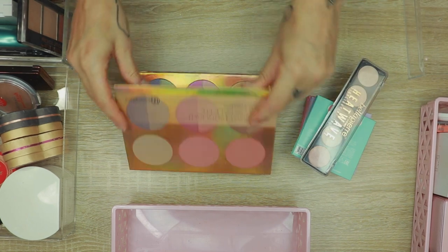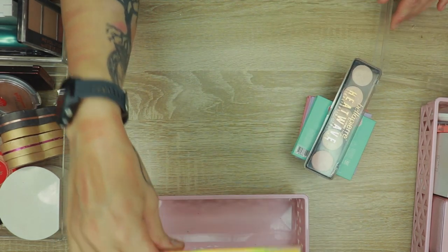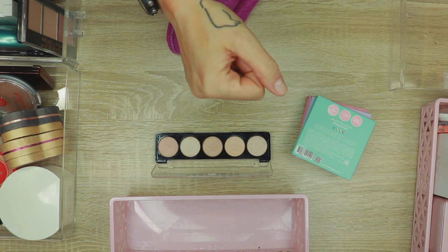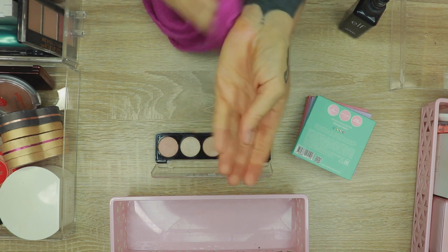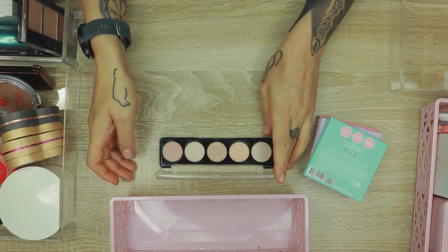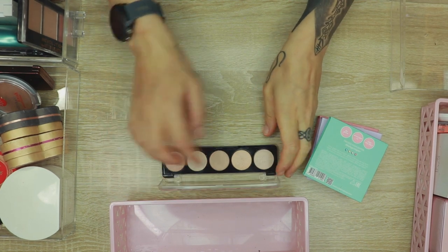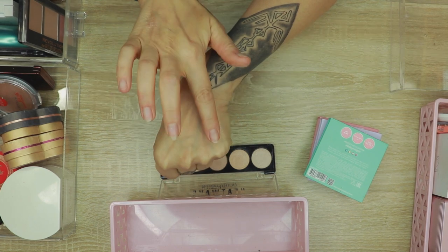Let's start with this one — my BH Duolight Highlighter Palette. It's staying. Then the Bella Pierre Heatwave Highlighter Palette — I really do like that palette. Let me clean everything up a bit. I don't always reach for it; when I do, it's basically for this one more orangey shade and maybe one other. The formula is very nice though.